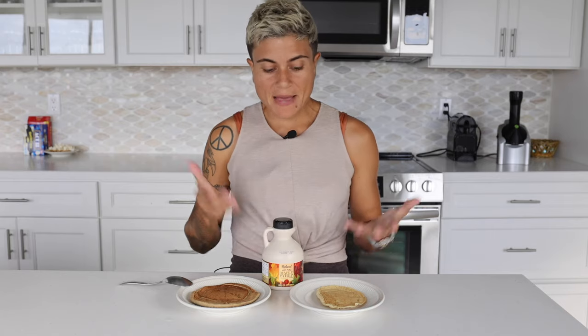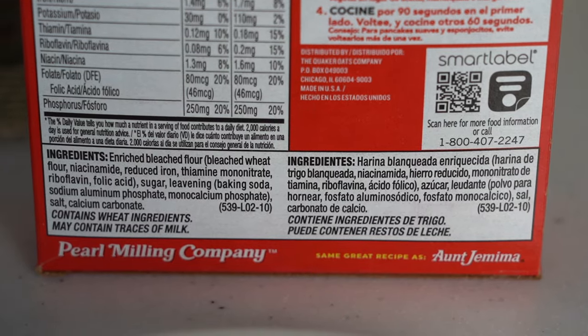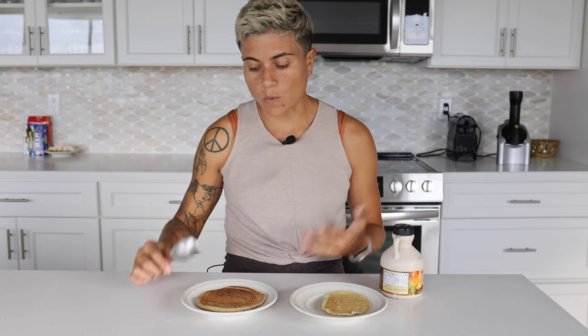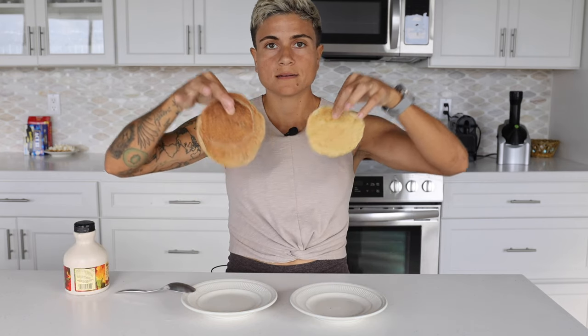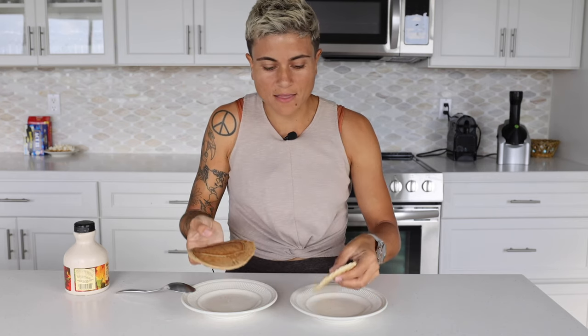Okay, so this is our pancake comparison. This is the more processed pancake — it has sugar, salt, and a bunch of ingredients that I can't even pronounce. This is how much you get for one pancake's worth, and we try to match that with our oat pancake. And it's actually a little bit less calories, way more satisfying, way more filling. This one is also a lot thinner, way less weight — you're definitely not going to be satisfied on that.